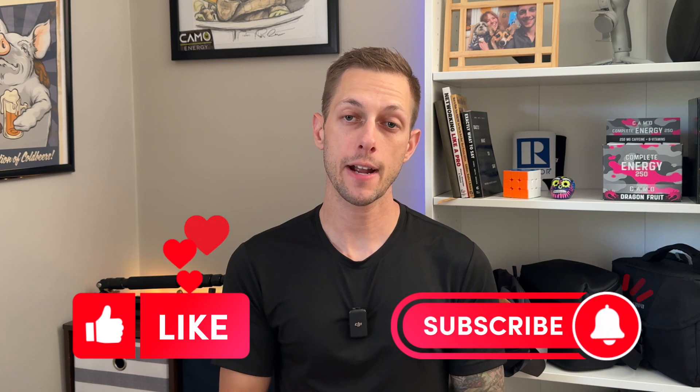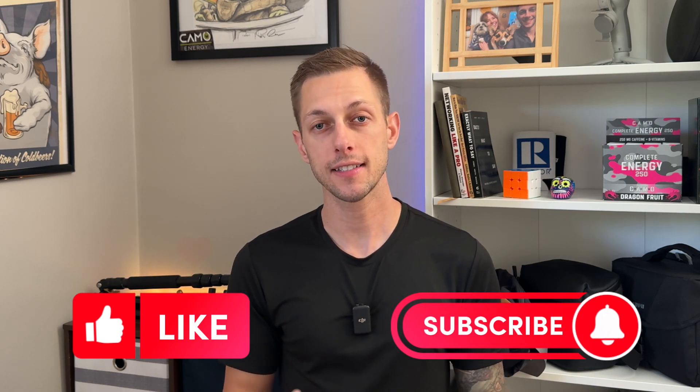If you have any feedback on the properties shown here or the structure of this video, I would love to hear it — leave a comment below. If you enjoyed this video, or at least appreciate my efforts, hit that like button. Then subscribe to stay in the know about all things Huntington real estate. I'll catch you in the next one. Cheers!